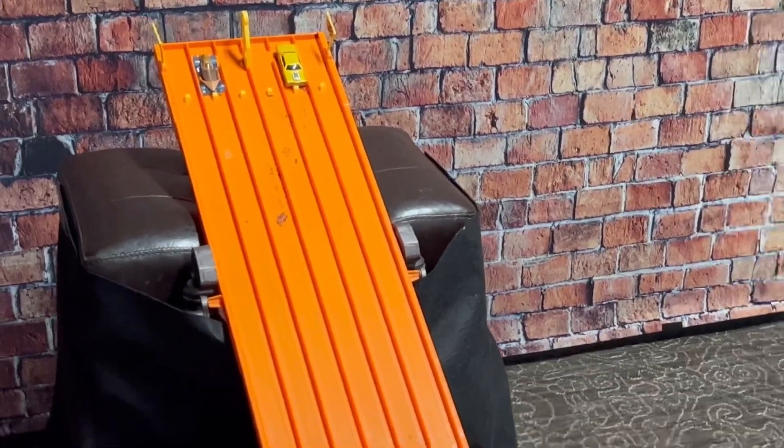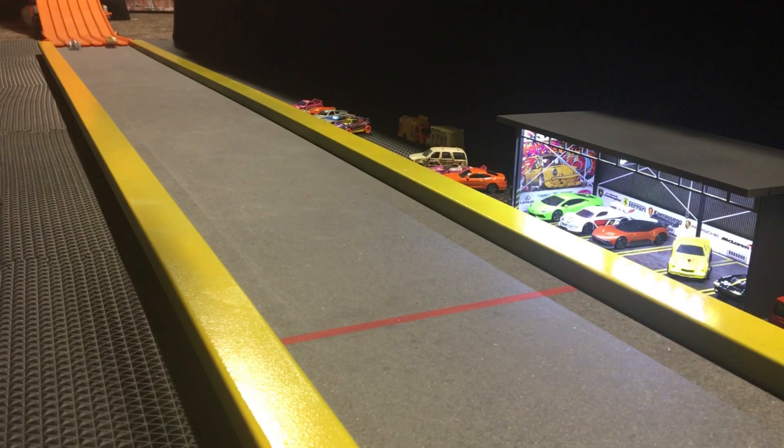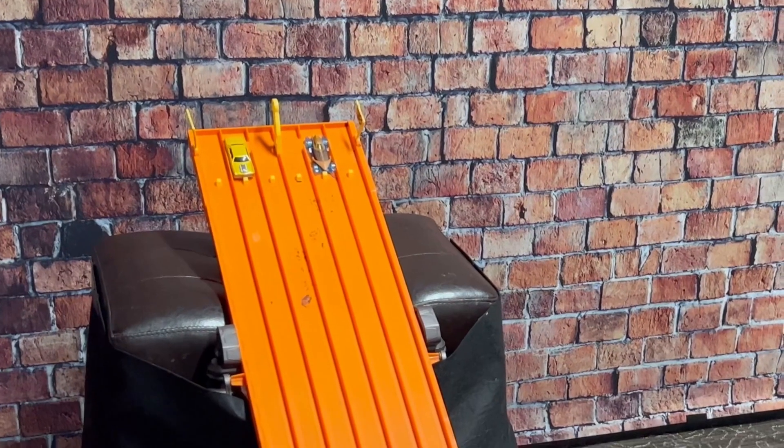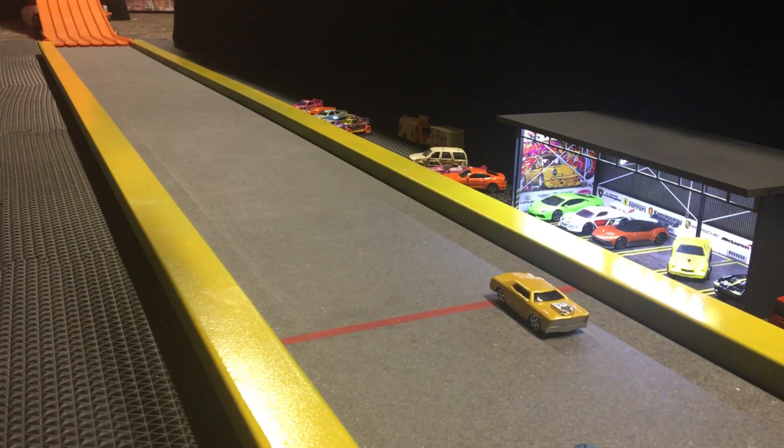I've seen Aquaman swim, but I wonder how his car does. Oh look at that, he's taking off pretty quick! He's coming in, beating Rosewood by at least two or three car lengths. He handled himself pretty well on dry land. Aquaman is going to be moving on to the next round — Rosewood spinning out all over the place, didn't stand a chance.